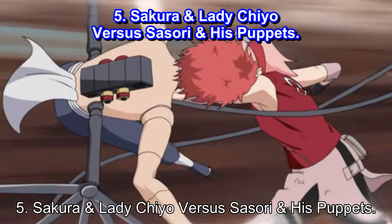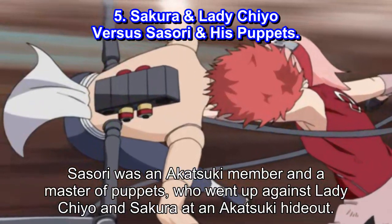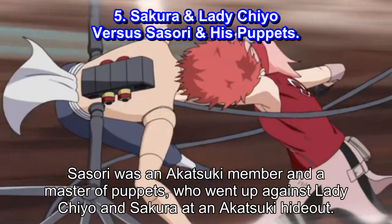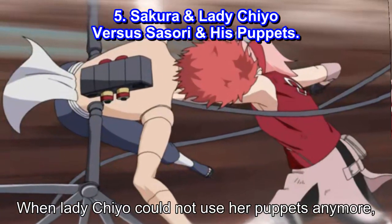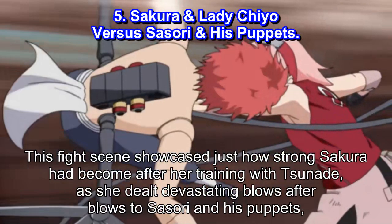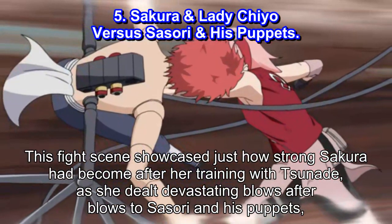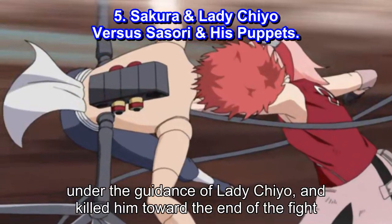#5: Sakura and Lady Chiyo vs Sasori and his puppets. Sasori was an Akatsuki member and a master of puppets, who went up against Lady Chiyo and Sakura at an Akatsuki hideout. When Lady Chiyo could not use her puppets anymore, Sakura volunteered to be controlled by her so that she could fight Sasori. This fight showcased just how strong Sakura had become after her training with Tsunade, as she dealt devastating blow after blow to Sasori and his puppets. Under the guidance of Lady Chiyo, they killed him toward the end of the fight.